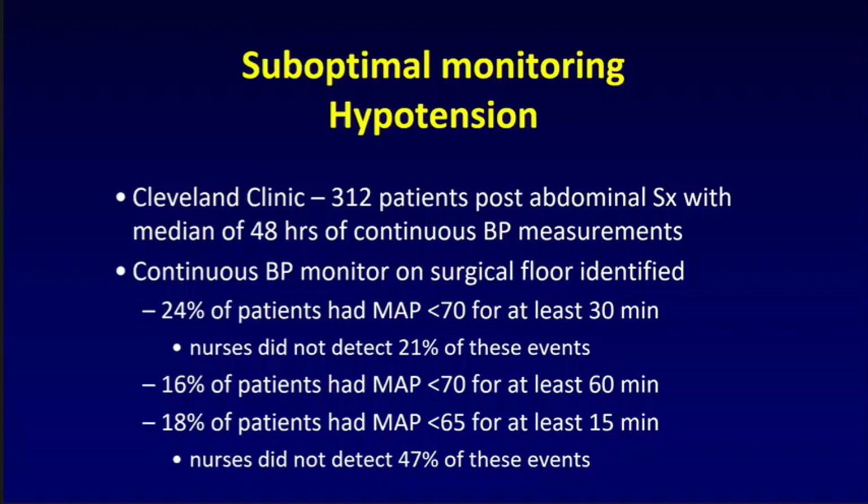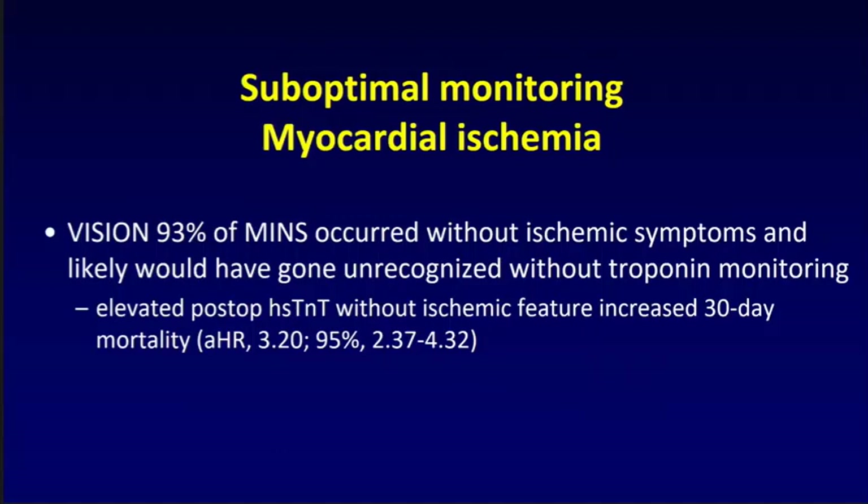Looking at suboptimal monitoring for myocardial ischemia: in VISION, we showed that 93% of patients who develop myocardial injury after non-cardiac surgery do not have ischemic symptoms. If you don't measure troponins in these patients after surgery, you will miss these events. And importantly, because patients don't have symptoms does not mean it's benign — it substantially alters the probability these patients are going to die in 30 days and changes the probability they'll have recurrent events in the coming one to two years.